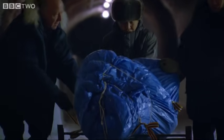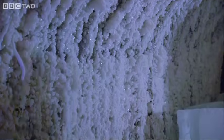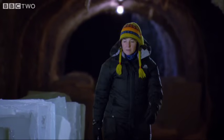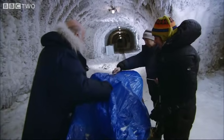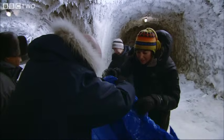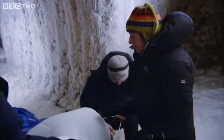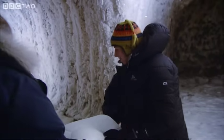Will this frozen carcass reveal any clues to help explain the mammoth's extinction? I can't wait to see it. It's travelled all this distance. It is like unwrapping an ancient mummy. It is an ancient mummy, sure.